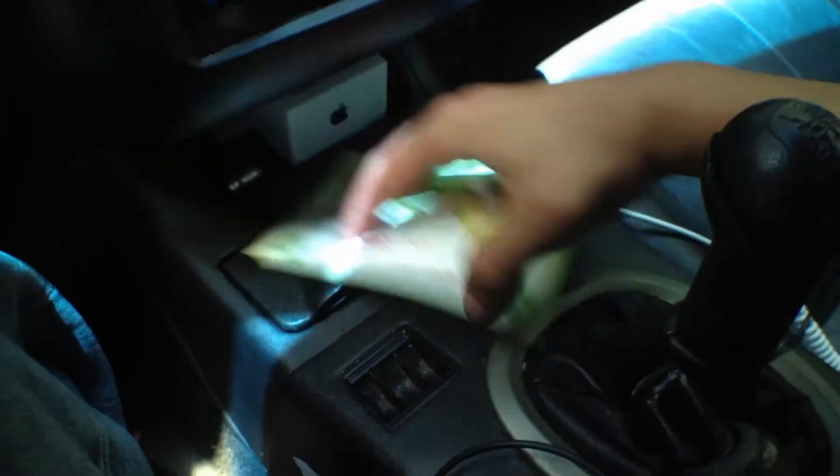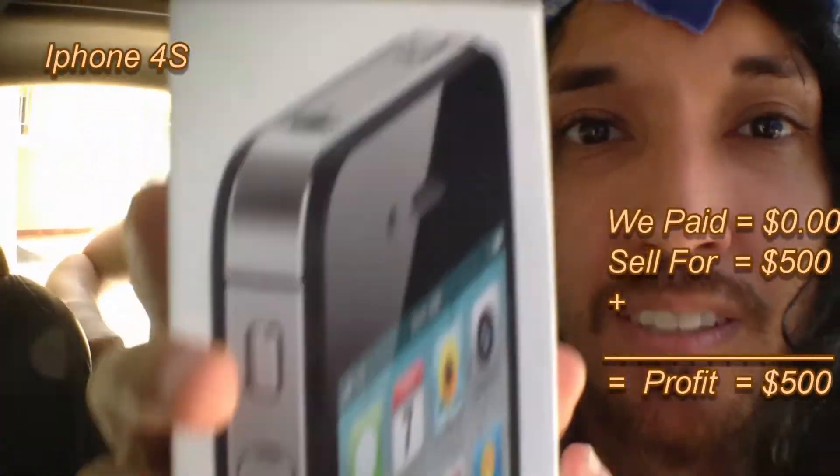Oh, oh! It's an Apple — it's a 4S! It is an Apple 4S. We can easily sell this for about $400 to $500. Easily, brother.